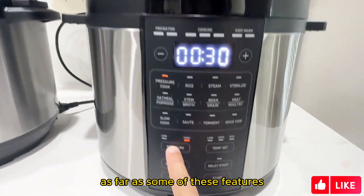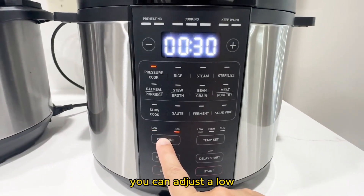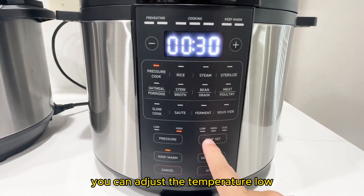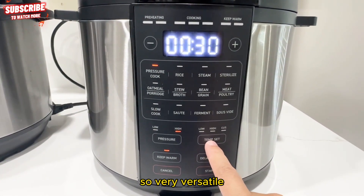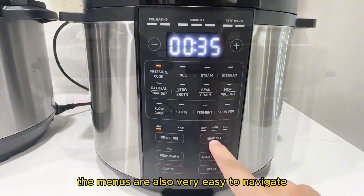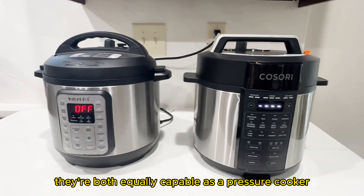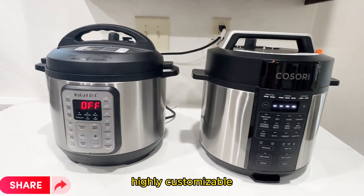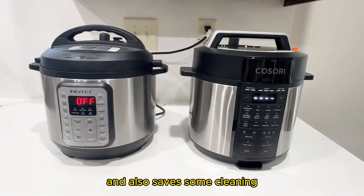As far as some of these features, for pressure you can adjust low or high, and for sautéing you can adjust the temperature low, medium, and high — so very versatile and very customizable. The menus are also very easy to navigate. They're both equally capable as a pressure cooker or multifunction cooker. Saves a lot of time, highly customizable, and also saves some cleaning.